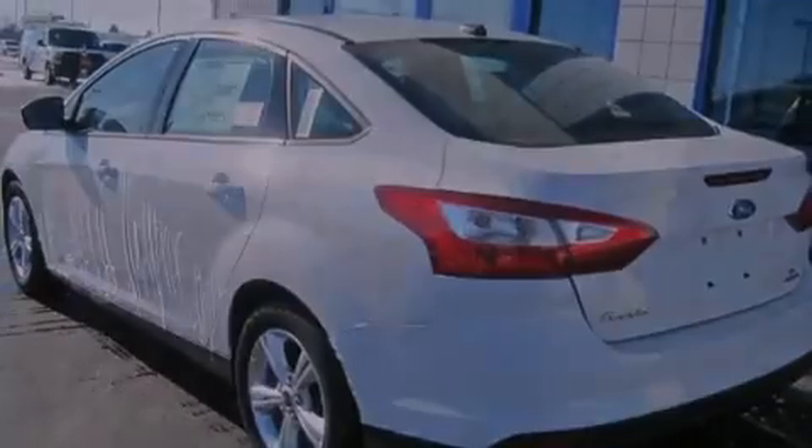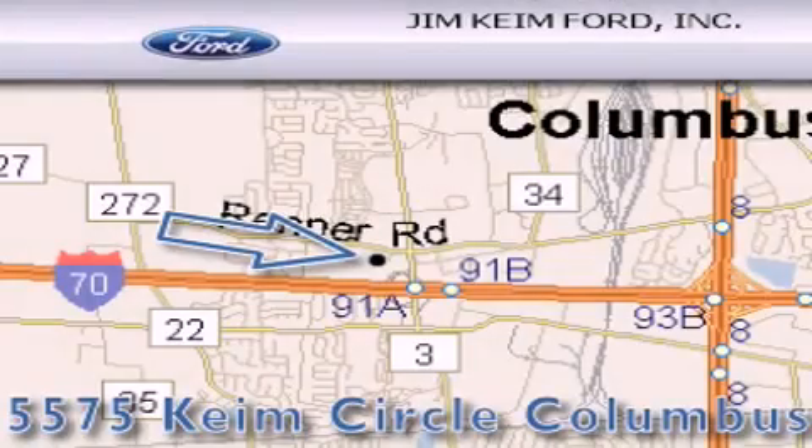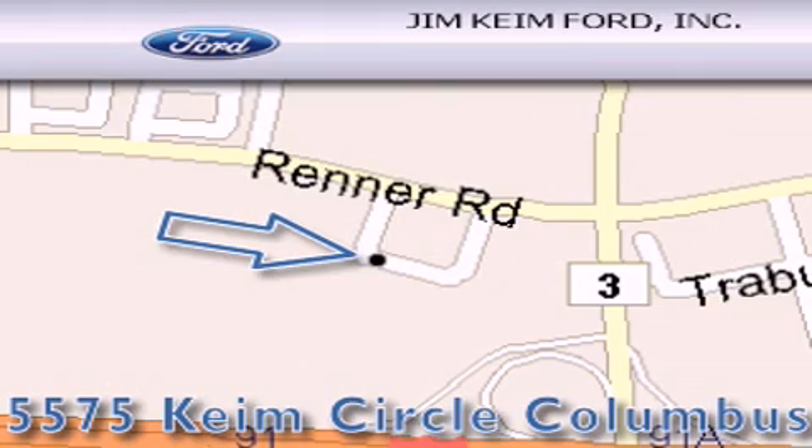Please call us today for more information on this great vehicle. Jim Keim Ford is located at 5575 Keim Circle in Columbus. Our goal is to exceed all of your expectations to ensure that you'll return for future visits.